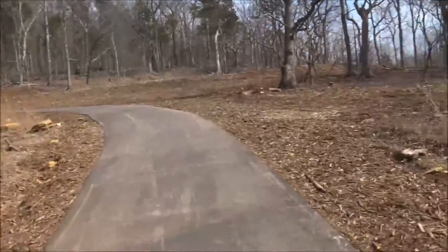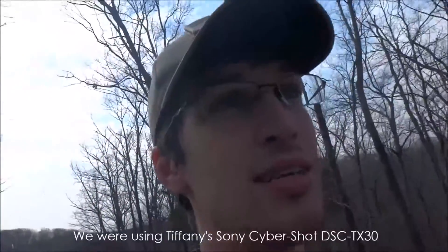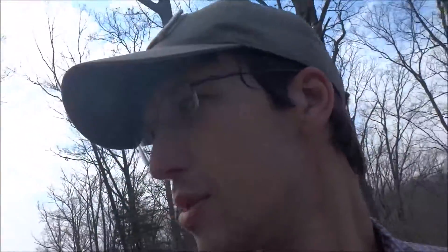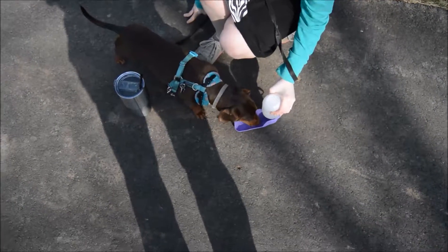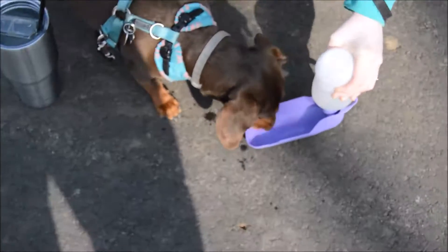I just prefer nature trails. I'm going to try and take some videos on my camera just to see how that works. I bought this camera two years ago — it's a Nikon D3200 — and I haven't really taken any videos with it. Stopping for a little water break for Harlow.